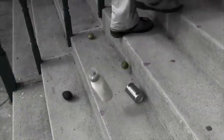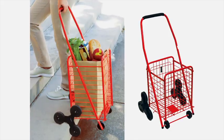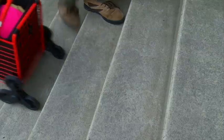Hi, this is Andrea with another bright idea from Bulbhead. Grocery bags are hard to carry, especially when you have to carry them upstairs. Now you can manage errands with ease with the stair climbing shopping cart.